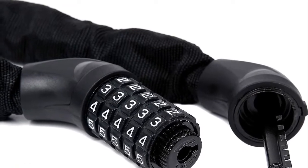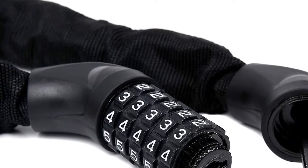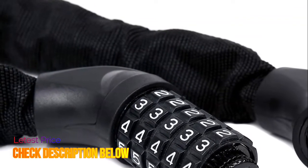This bike lock is 3.2 feet long, ideal for bicycles, bikes, ladders, lawnmowers, gates, fences, toolboxes, BBQ, sports equipment, and more.